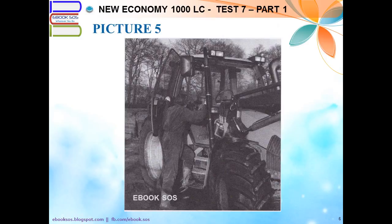Number 5. Look at the picture marked number 5 in your test book. A. A worker is wearing boots. B. A worker is inspecting the engine. C. A worker is going up a ladder. D. A worker is driving a vehicle.